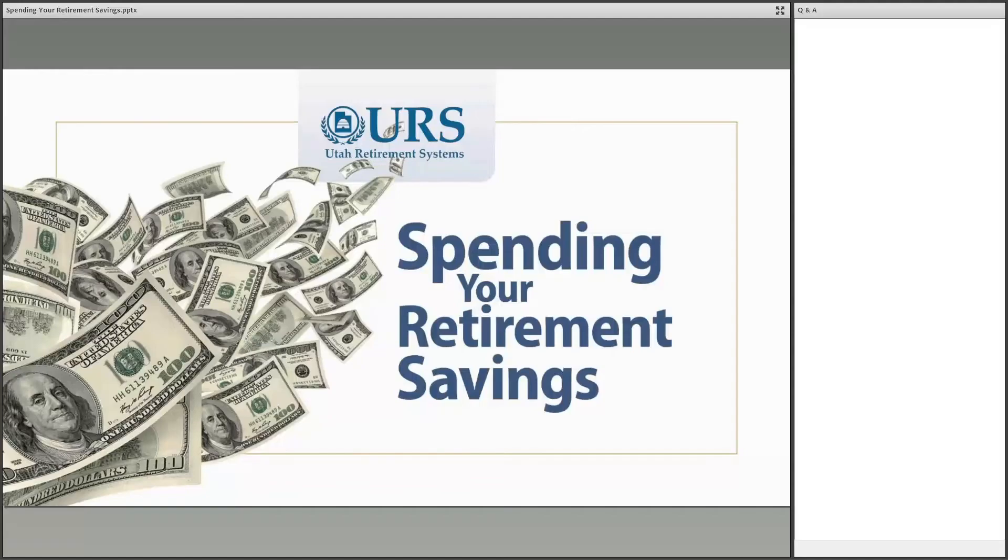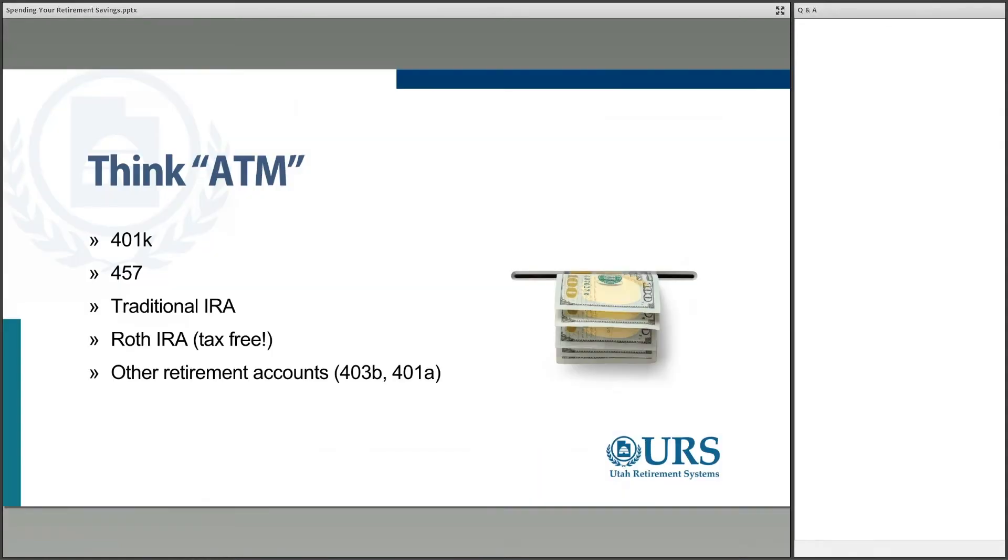We're talking about spending your retirement savings, and specifically we're going to focus on spending money out of 401Ks, IRAs, 403Bs — maybe if you're in the school system — and ways to either spend your money faster or slower, and maybe some ways you can make it last longer. We'll talk through some different strategies and ideas on that.